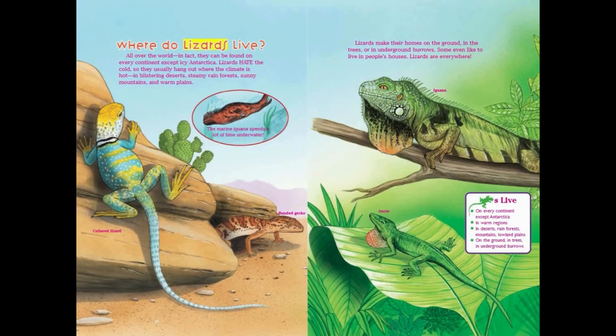Where do lizards live? All over the world. In fact, they can be found on every continent except icy Antarctica. Lizards hate the cold, so they usually hang out where the climate is hot — in blistering deserts, steamy rainforests, sunny mountains, and warm plains. The marine iguana spends a lot of time underwater. Lizards make their homes on the ground, in the trees, or in underground burrows. Some even like to live in people's houses. Lizards are everywhere.